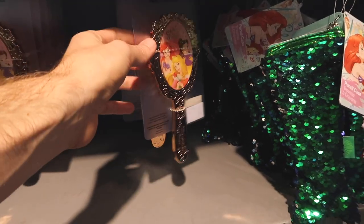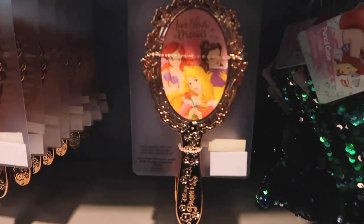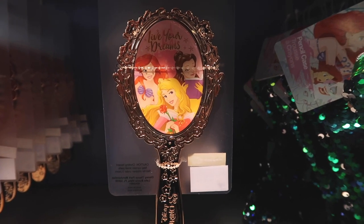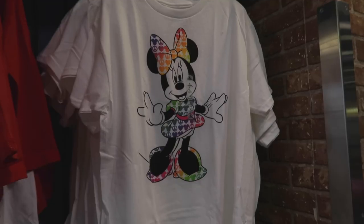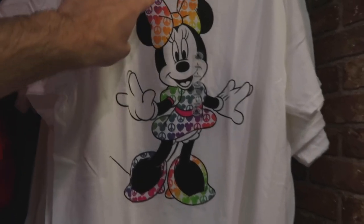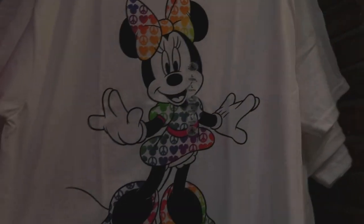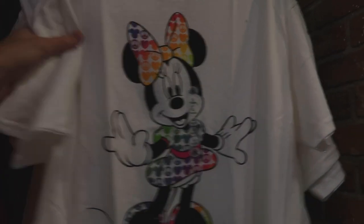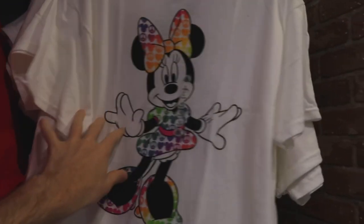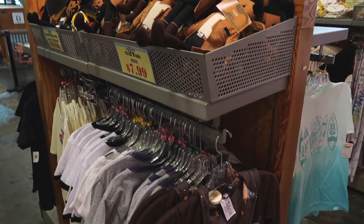One thing that's kind of new is this little princess comb — it almost looks like a mirror. It's $9.99, was $14.99. It says 'Live Your Dreams' and has Ariel, Belle, and Aurora on it, with 'Disney Princess' engraved in the plastic. This also looks like a new shirt I haven't seen — it's a Minnie Mouse shirt with peace signs and the bow inside the Minnie Mouse design. That's a super cute shirt. It's $9.99, was $19.95, and they have larges and extra larges.